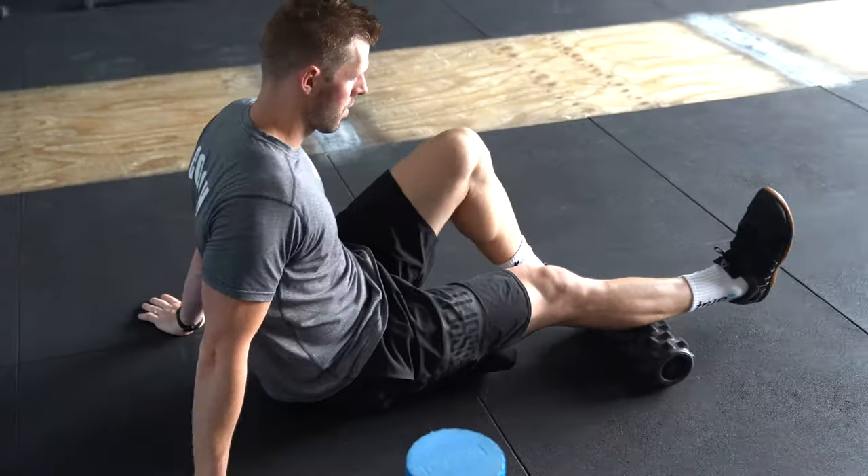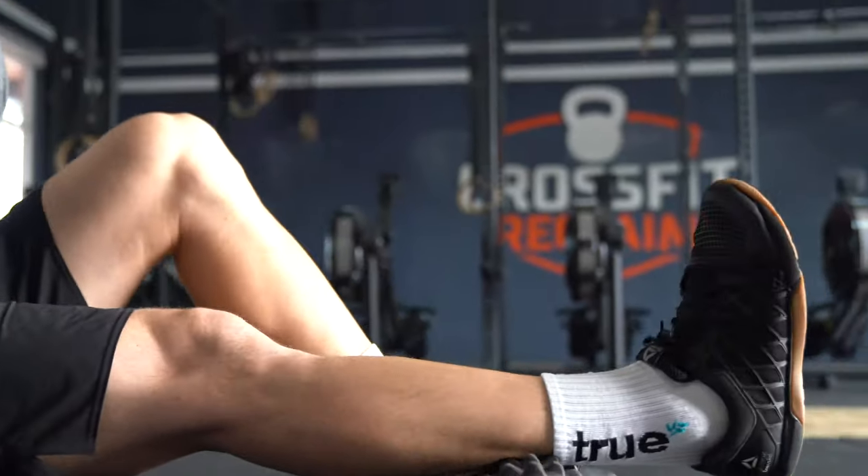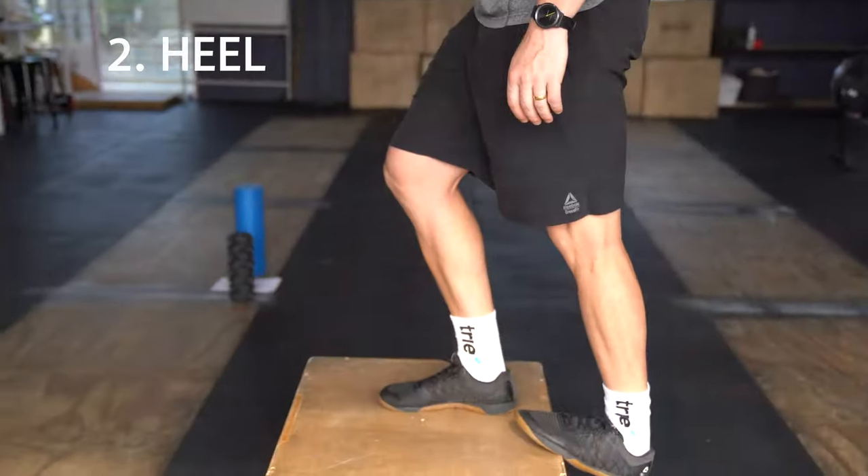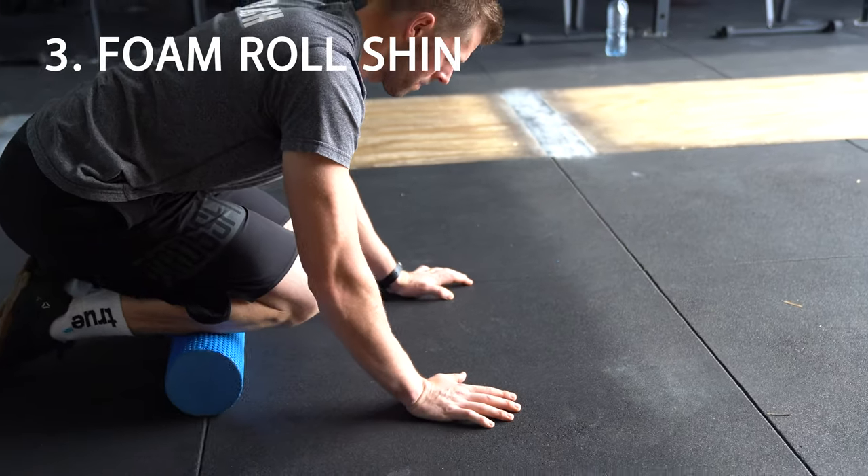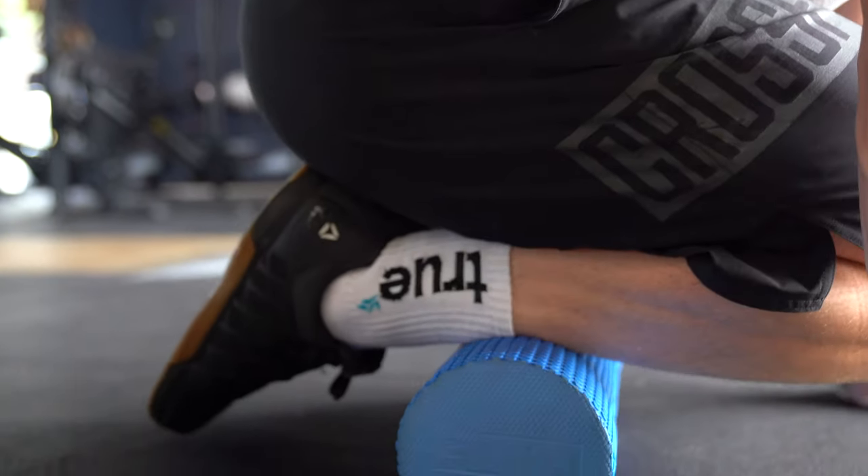Number one: rumble roll calf — great for the gastrocnemius and soleus muscles. Number two: heel drop, also another calf stretch. Number three: foam roll shin, great for the tibialis anterior muscle.